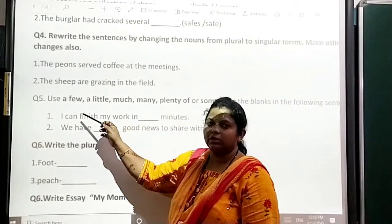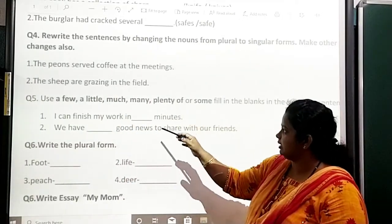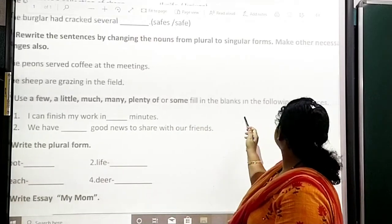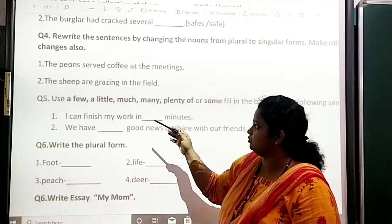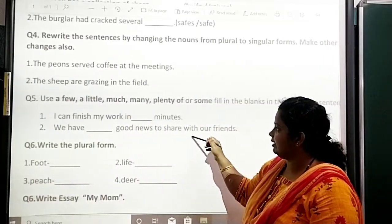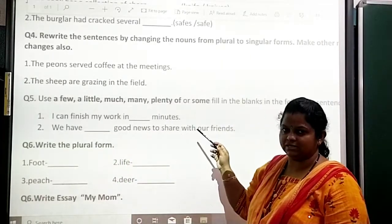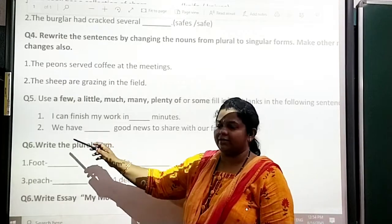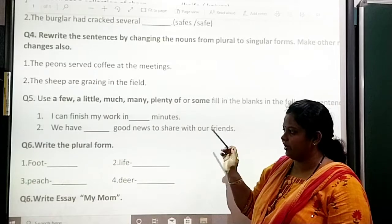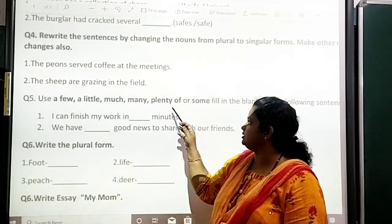Question number 5: use a few, little, much, many, plenty of, or some and fill in the blanks in the following sentences. You have to write these words in the blanks. First one: 'I can finish my work in dash minutes.' Second: 'We have dash news to share with our friends.' Okay, you have to write the correct answer from these words.